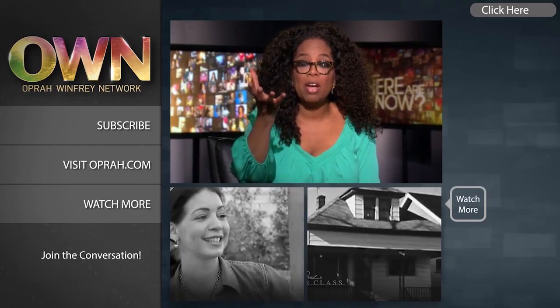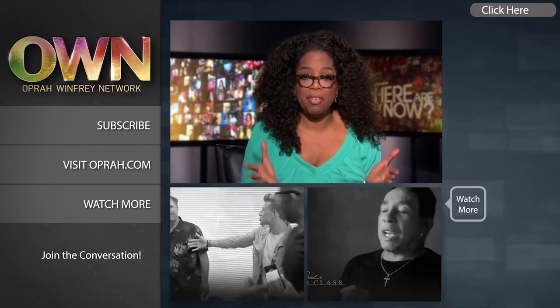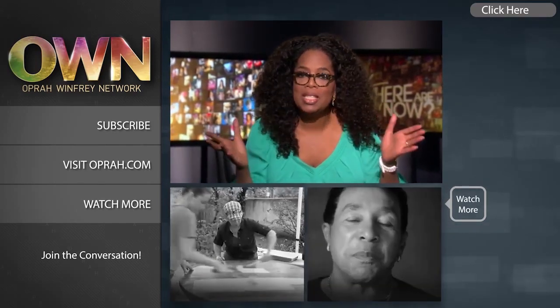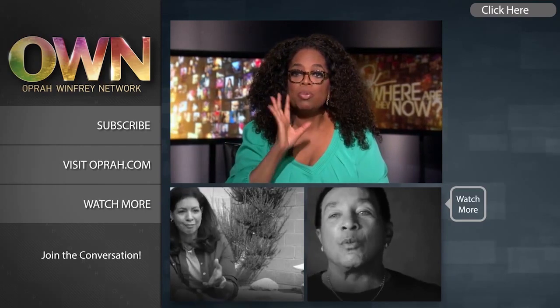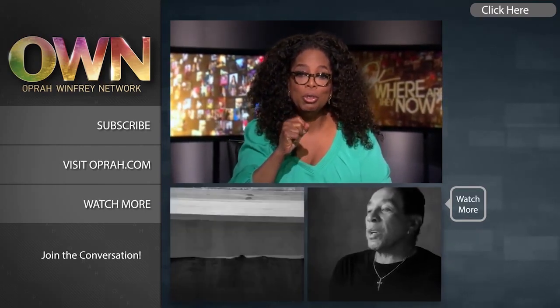Hi YouTubers! I'm excited to give you an update about our own YouTube channel. Now you can find new videos every day — the kind of videos that will make you look at life differently. They may even make you laugh a little bit. Who doesn't need a daily dose of that? Subscribe to the OWN channel today and we'll see you on YouTube!